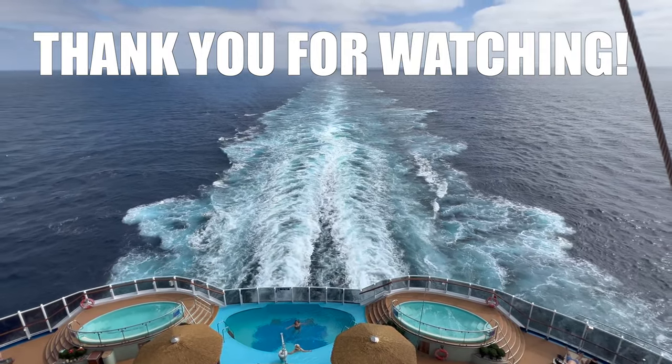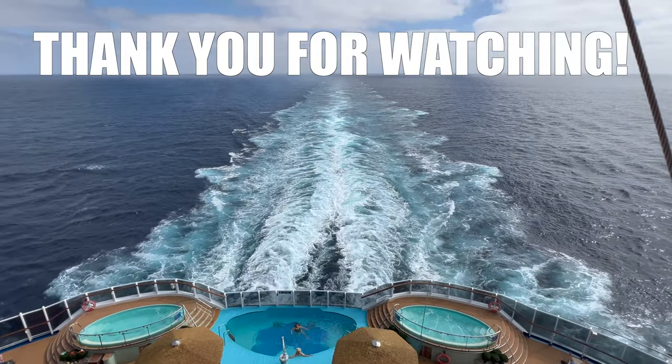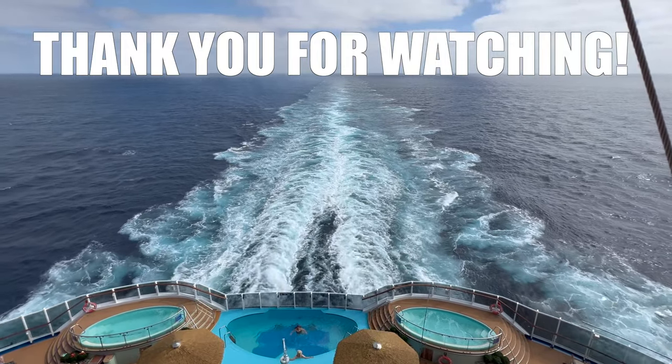Well, that wraps up our restaurant tour aboard the Carnival Panorama. If you found this video helpful, please give it a thumbs up and comment down below letting us know which restaurants you plan on trying. And don't forget to hit that subscribe button. Hope you have a blast on your cruise!